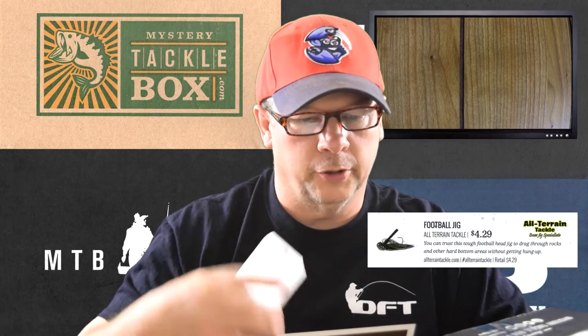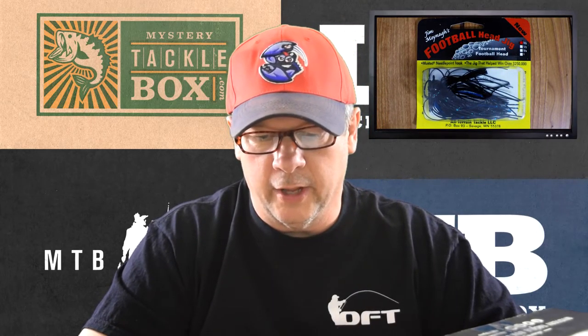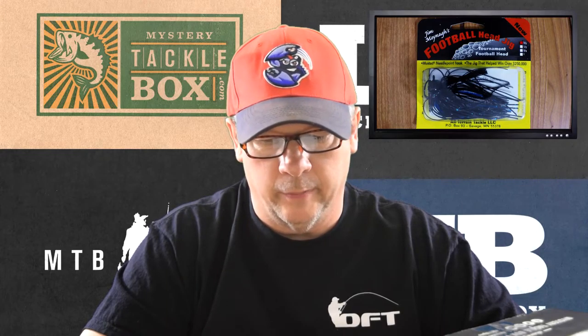The first item on the back of the card is a football jig from All Terrain Tackle, retails for $4.29. It says you can trust this tough football head jig to drag through rocks and other hard bottom areas without getting hung up. It's suited for rocks, gravel, and brush. It's got a Mustad needlepoint hook on it and it's three-eighths of an ounce. This one is new also.